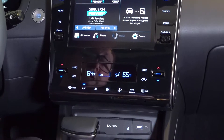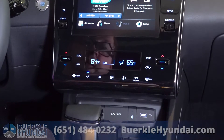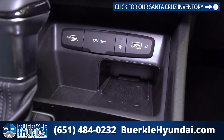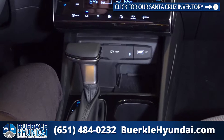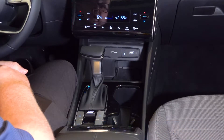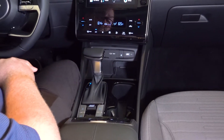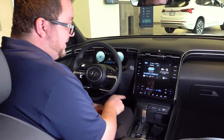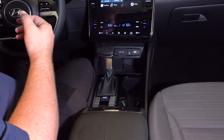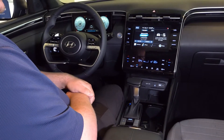The climate control is dual zone in this SEL Premium, with manual climate control available as well. Looking down below, we have two USB plug-ins for charging and to connect to the infotainment system, a 12-volt cigarette-style outlet, and a wireless charger down below. You'll notice where it says CHI — the little horizontal line will turn orange when it's charging. We have an automatic transmission; the shifter is right here and you can slap it over to the left if you want to shift your own gears. We also have paddle shifters attached to the steering wheel.